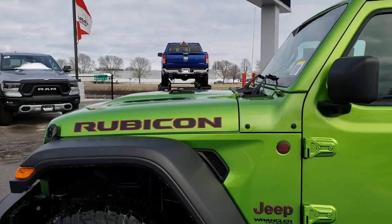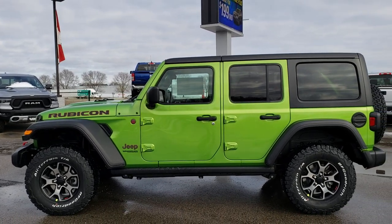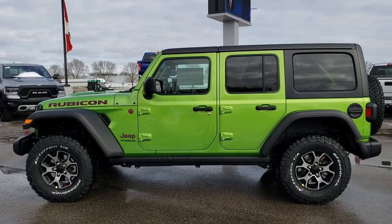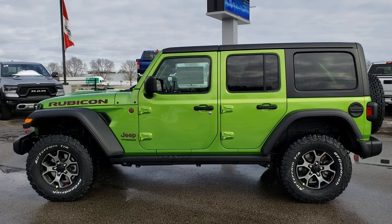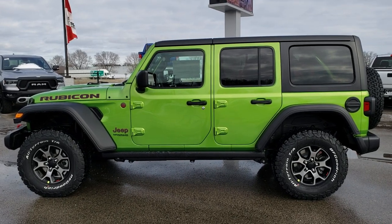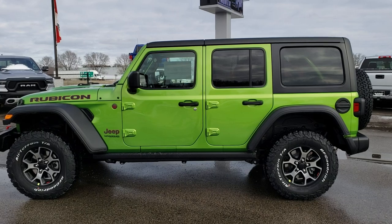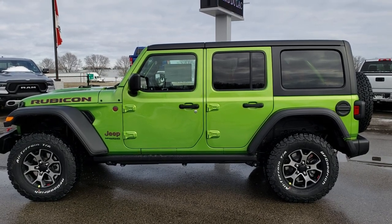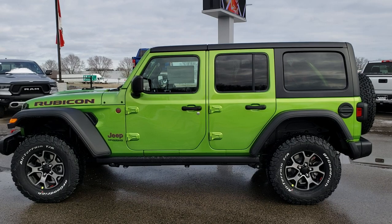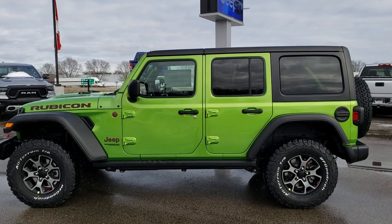Thanks for checking out the video. Hopefully you learned a little bit about the Wrangler, and mainly wanted to get it out there that the Mojito color is back for 2019 — maybe for a limited time, we're not sure. If you'd like to check out more videos, you can go to youtube.com/SummitAuto. Remember to like, subscribe, and share. You'll see a link to subscribe to our YouTube channel, a link to more new car inventory, and a link to this vehicle on our website. If you want to make this one yours, give us a call at 920-921-0850. We look forward to helping you with this super clean 2019 Jeep Wrangler Unlimited Rubicon.